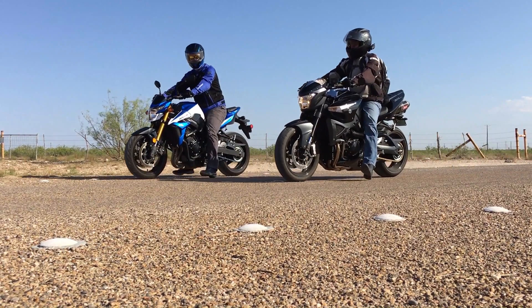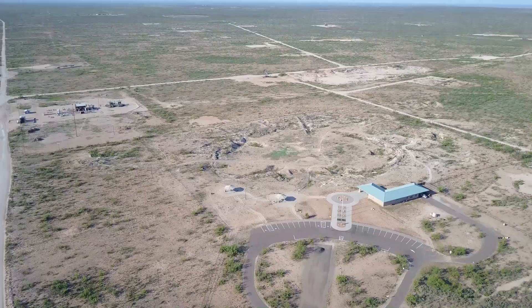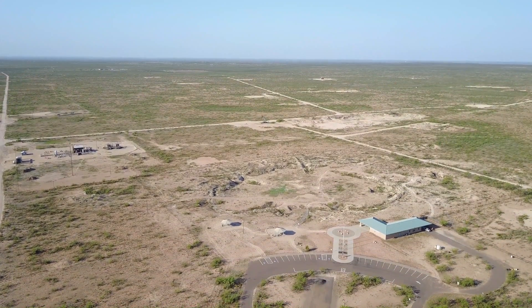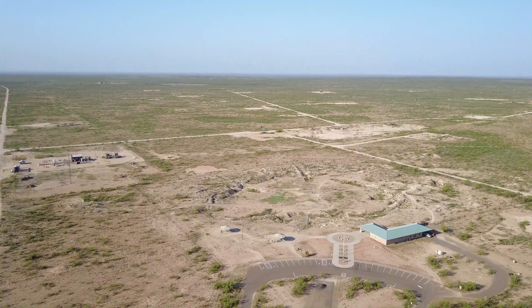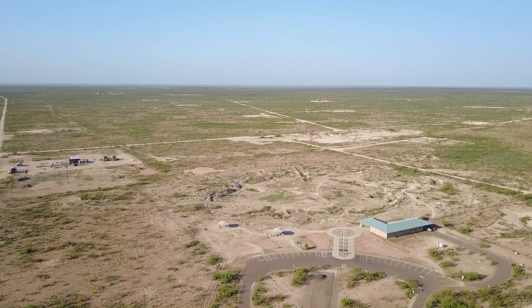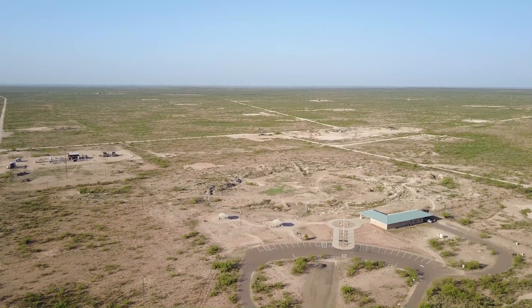Our first stop on our flat West Texas desert tour was the Odessa meteor crater, just west of Odessa, Texas. And you can see just how flat this area is when you get rid of all the buildings and trees that man has put up.